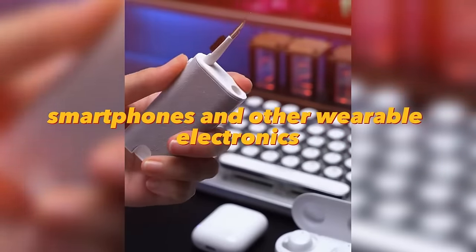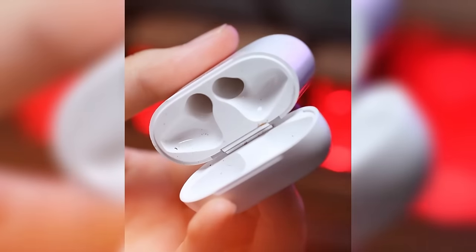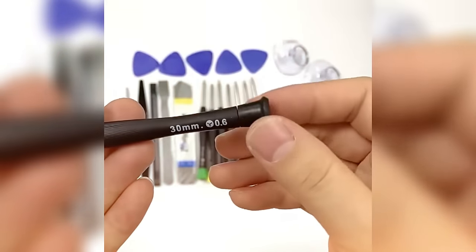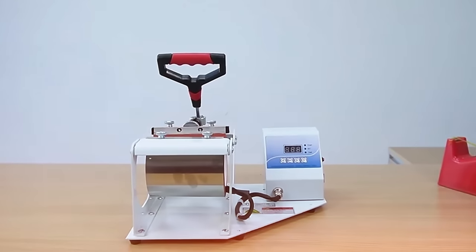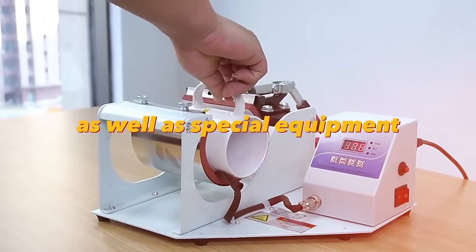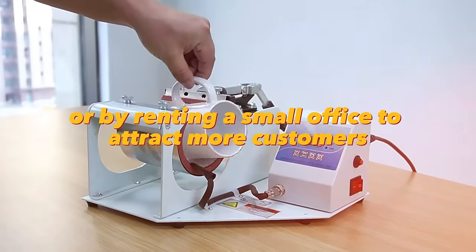Smartphones often break or get dirty. A kit to remove dust and fingerprints from a smartphone costs only $5, and a phone disassembly kit also costs $5. Figuring out how to disassemble and repair smartphones is not that difficult — there are a bunch of guides for all models on the internet. Opening a smartphone repair service will be a great idea. A dye sublimation mug printer business can be very profitable if you offer quality services and creative designs. You will need a dye sublimation printer, a portable press, and printing kits. You can start by offering services at home, at fairs, through an online store, or by renting a small office.